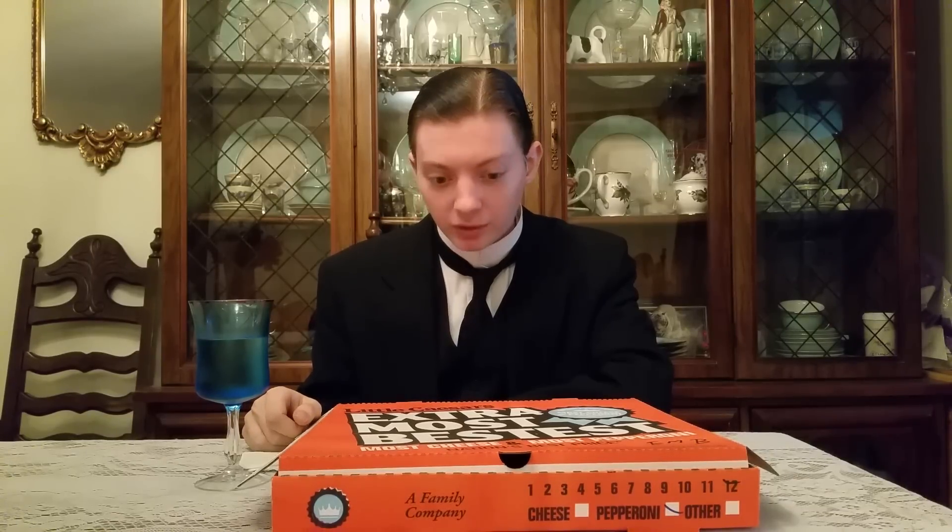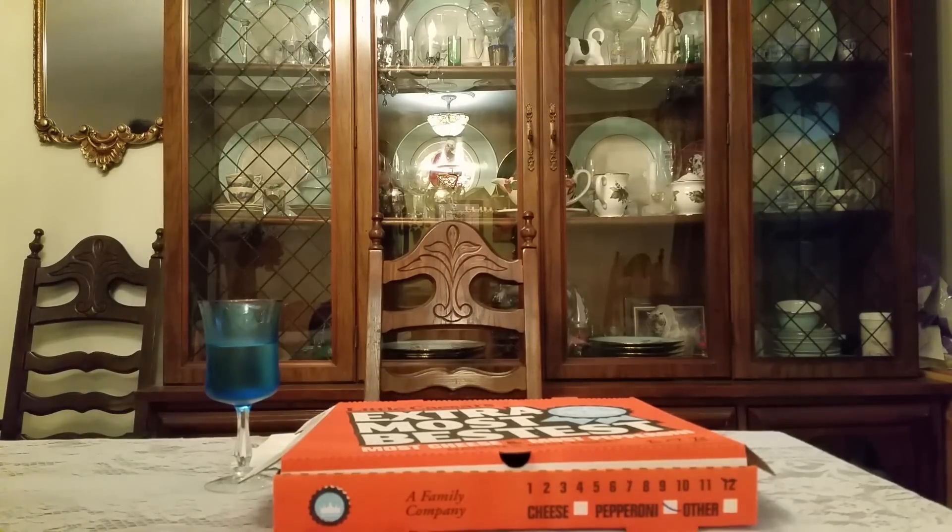With that being said, ladies and gentlemen, out of 10, what am I going to be rating the Extra Most Bestest pizza from Little Caesars? I think the name is silly, but I'm not going to factor that into the rating. Out of 10, ladies and gentlemen, I'm going to give it a 9.2 out of 10. I've been rating things pretty high lately, but this is good — it deserves its rating. With that being said, ladies and gentlemen, that's all that I have for you. I'm your host of the Report of the Week, and today's review was for the Extra Most Bestest pizza from Little Caesars. Thank you for watching, ladies and gentlemen, and take care. We'll see you another day.